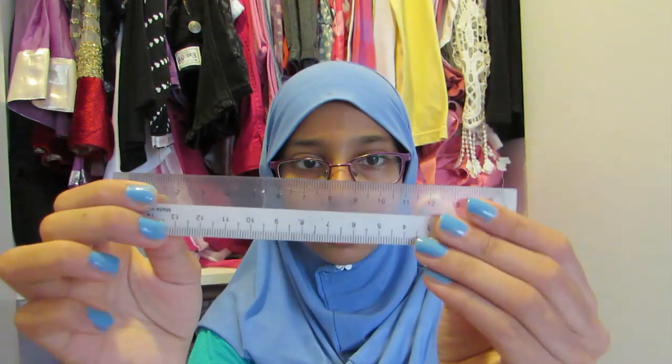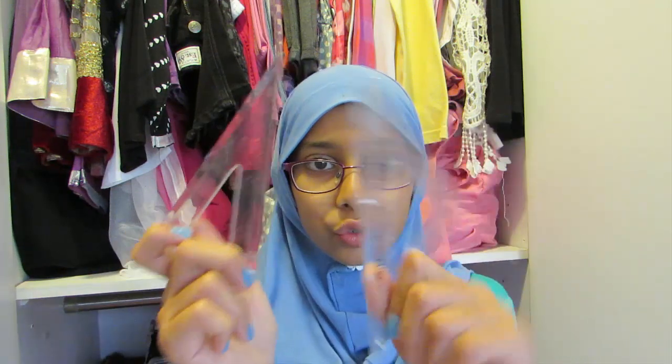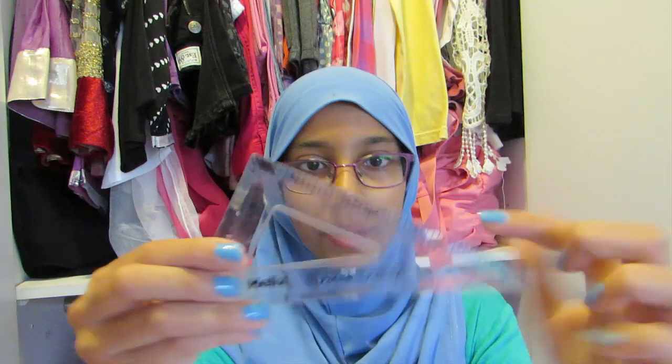I have all my ruler-ish items: a normal clear ruler, which is probably the most commonly used one in my school. I also have an Oxford set by Helix, which includes what I believe is a protractor and two triangle rulers — one normal and one with a longer side on one end.